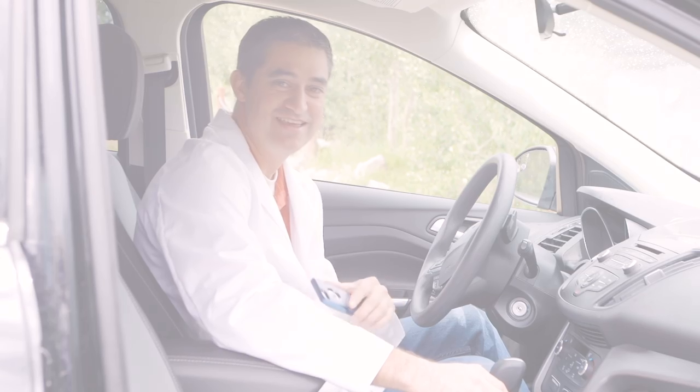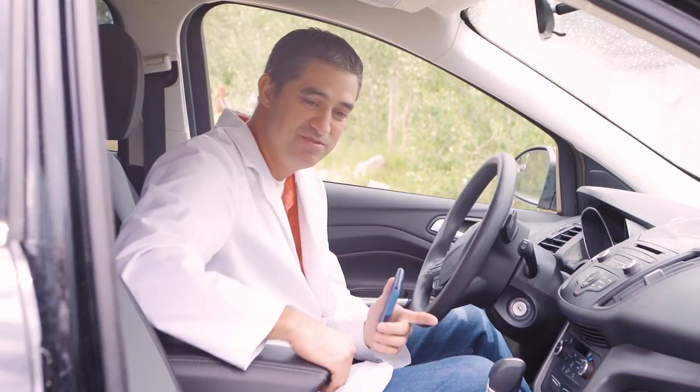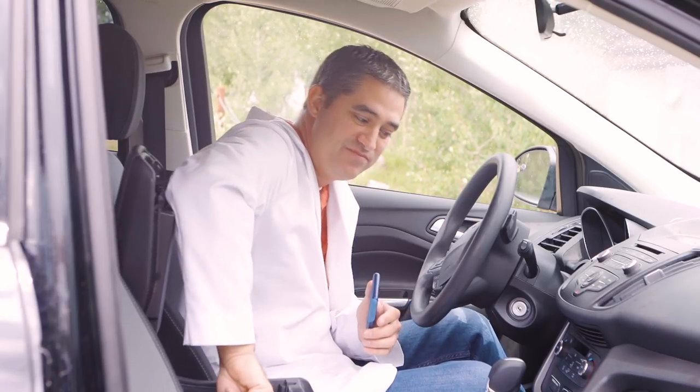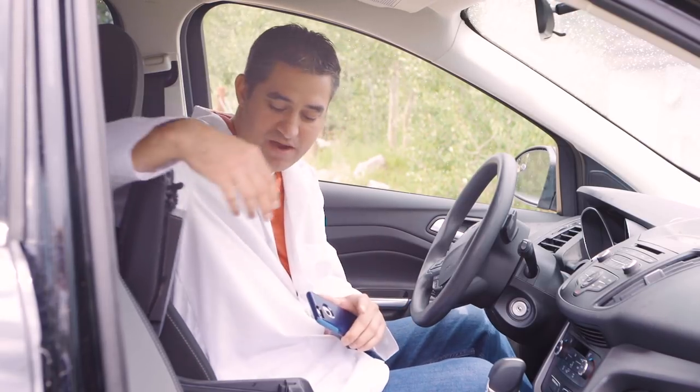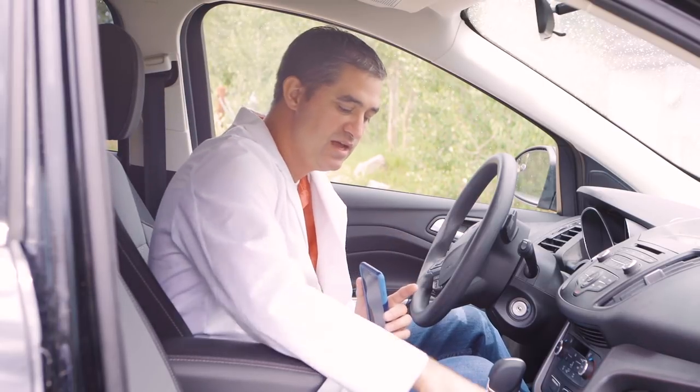Now let's try the WeBoost product to see how it functions. I'm going to turn off the power on the SureCall device and turn on the power with the WeBoost device. You can see it's powered on and has lights.